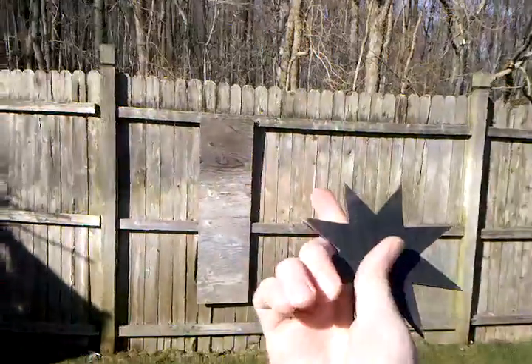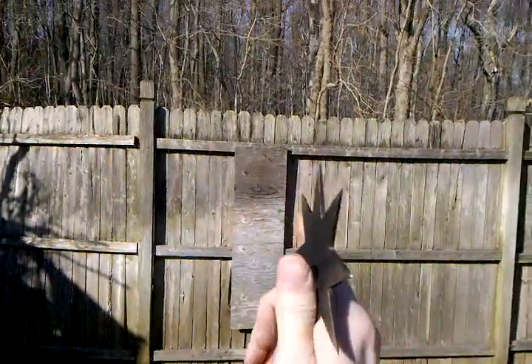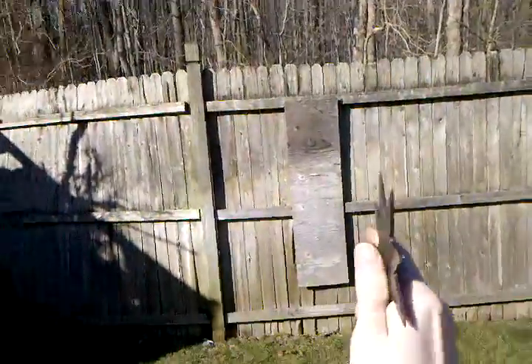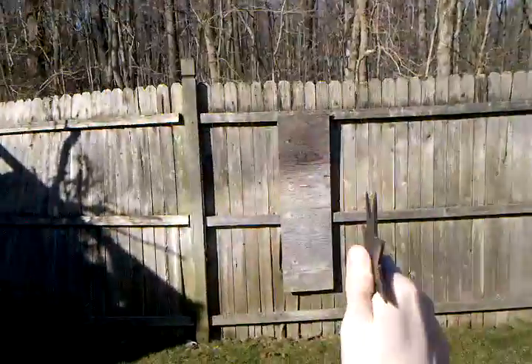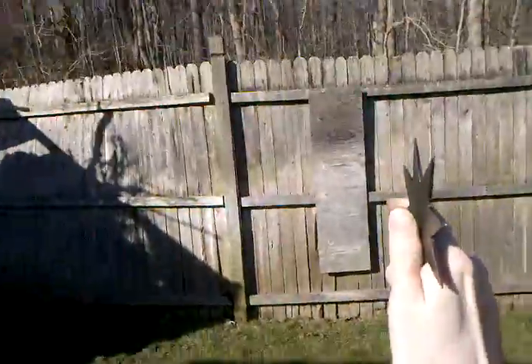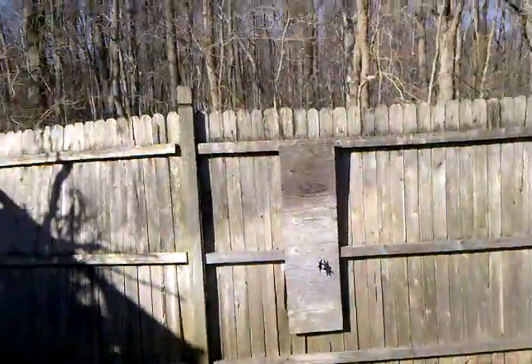Here we go — two fingers on the bottom, one finger up here. I hope the fence doesn't fall down because the target was pretty much ripped off; it's being held on by two little nails. Let's try it again — this style, not the great park style. One, two, three — yeah, you could tell there's a difference.